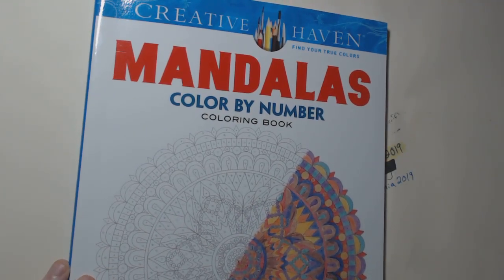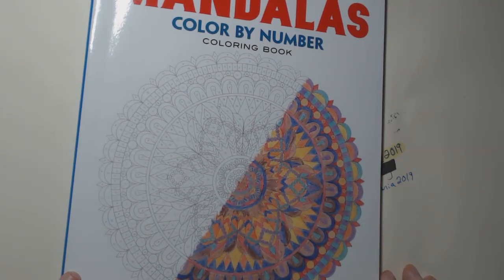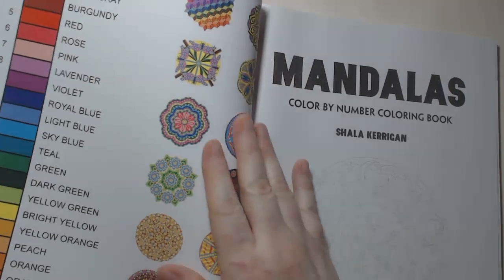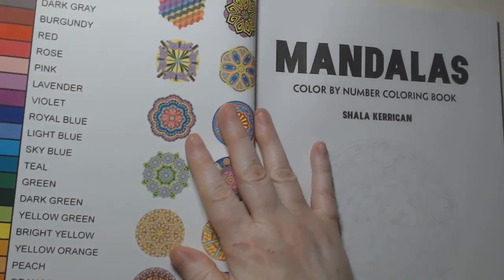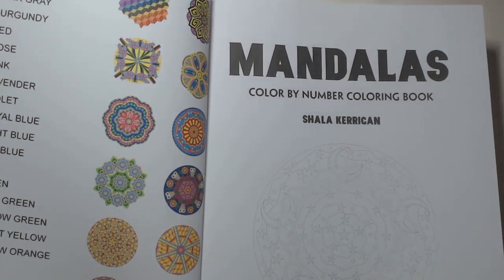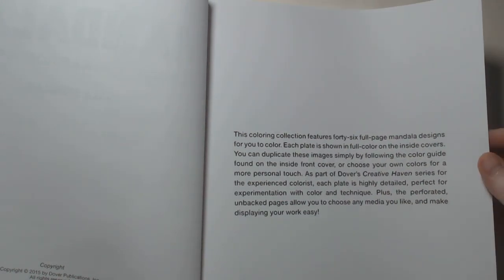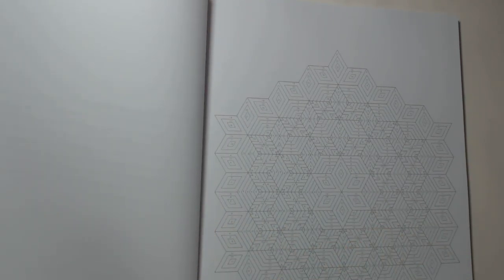So here is Creative Haven's Mandalas Color by Number by Shala Kerrigan. There's a legend on the first page. I like good-sized text for those of us that have trouble seeing little details. Now, this will actually have 46 mandala designs. These range from medium to detail complexity, and the numbers can be kind of hard to see.